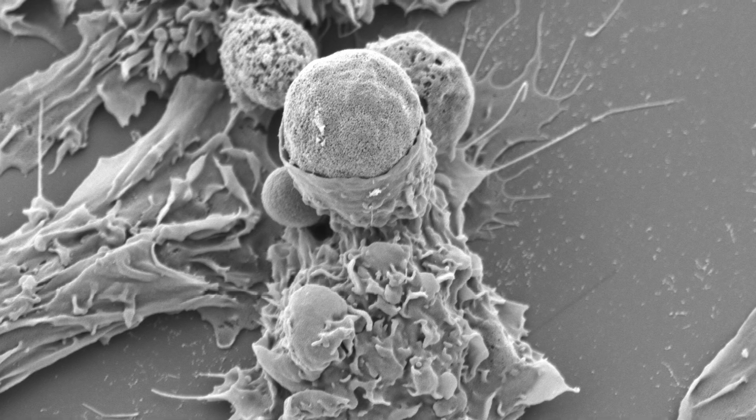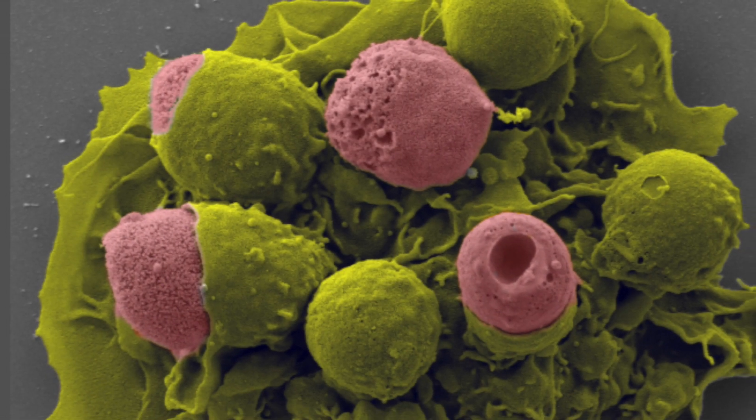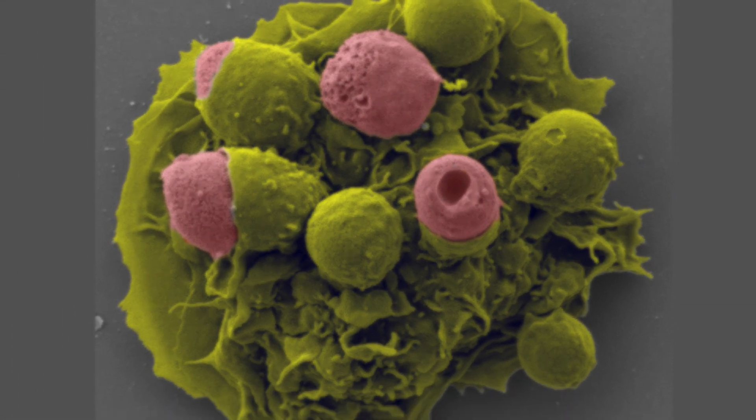Every day billions of dead cells are generated in a normal healthy body and need to be cleared. There's a class of receptors called the TAM receptors, and these include Tyro3, Axl, and Mertk. It was previously thought that these three receptors were interchangeable, but we've found that these receptors have to be treated more as separate entities.